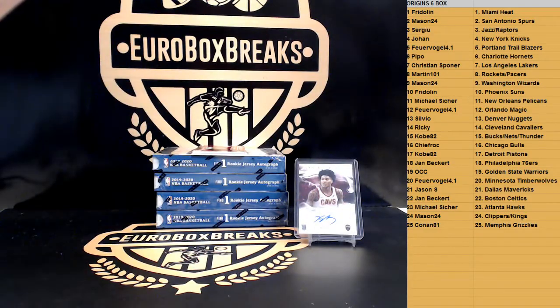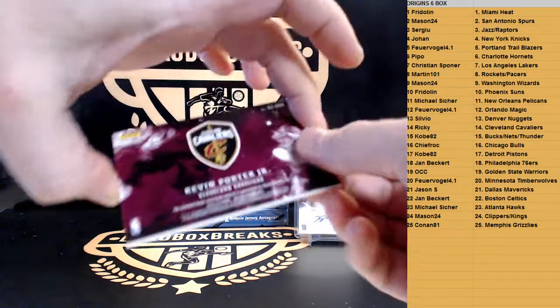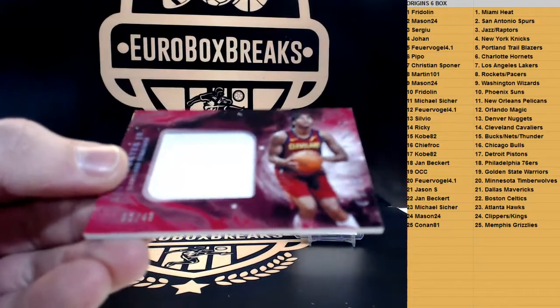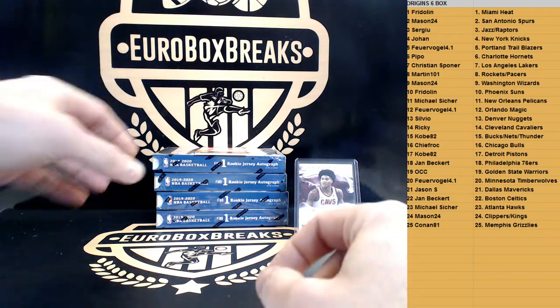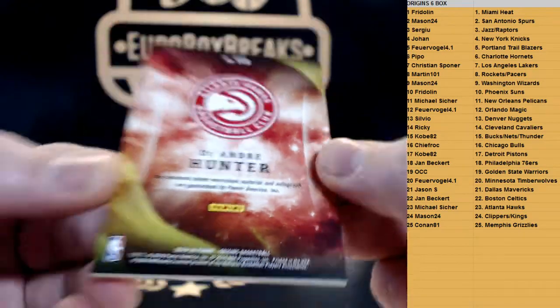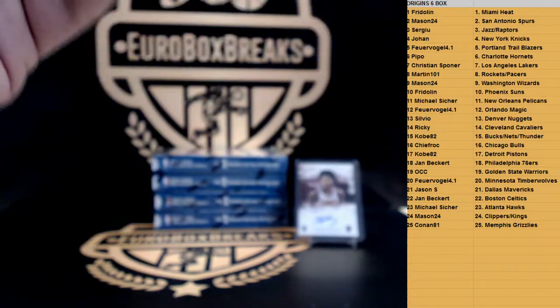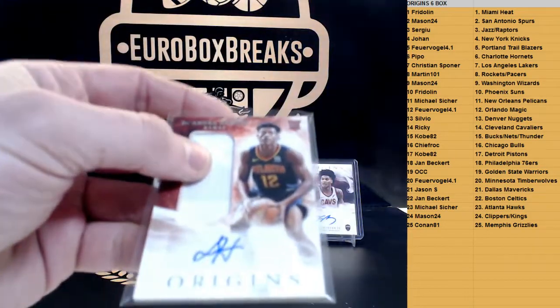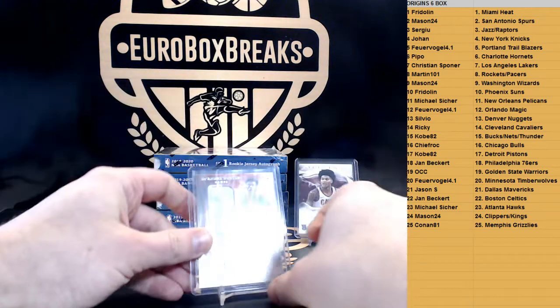Traymond Waters, rookie for the Celtics. And first Jersey — Cavaliers again, Kevin Porter Jr. Jumbo Jersey to 49. Cavs on fire. And Jersey Auto or Patch Auto — DeAndre Hunter for the Hawks. That is just a regular Jersey Auto, Atlanta Hawks. Hunter for the Hawks.